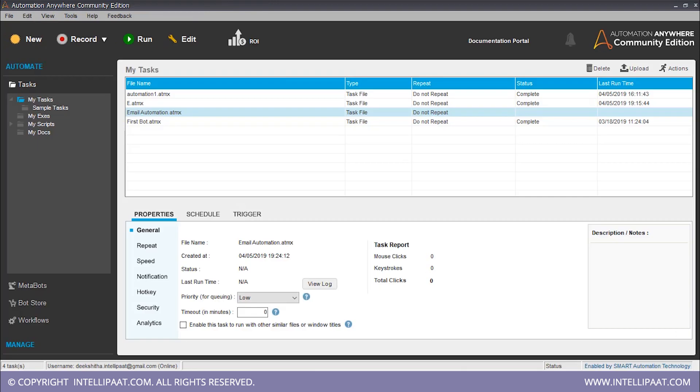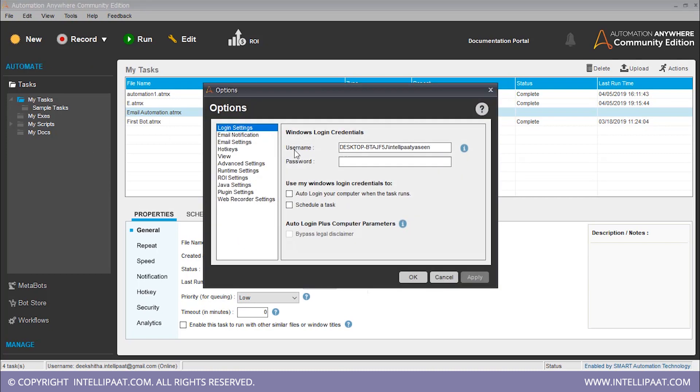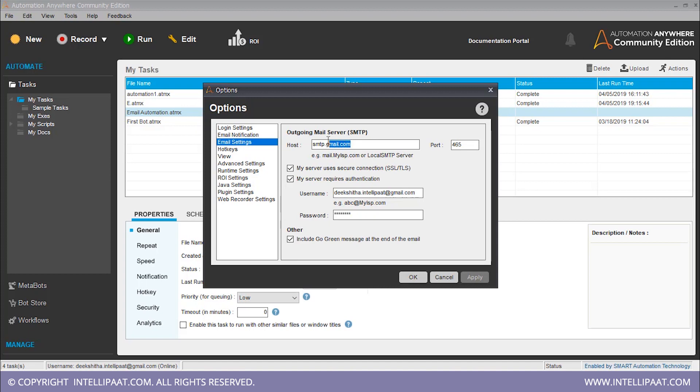We have to go back to the home window and click on Tools and Options. Here we get all the options. The login settings will automatically be put in. Let's go to email settings — you have to put in the host name, the port number, whether your server uses a secure connection, and whether it requires authentication. This password is your email password. Let me type it in and apply. You can include a go-green message at the end of the email if you want, and click OK.